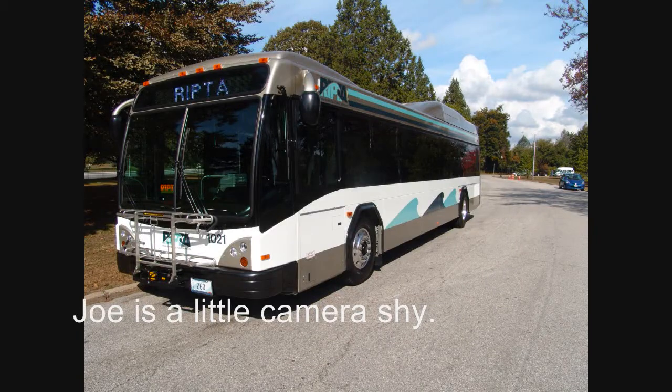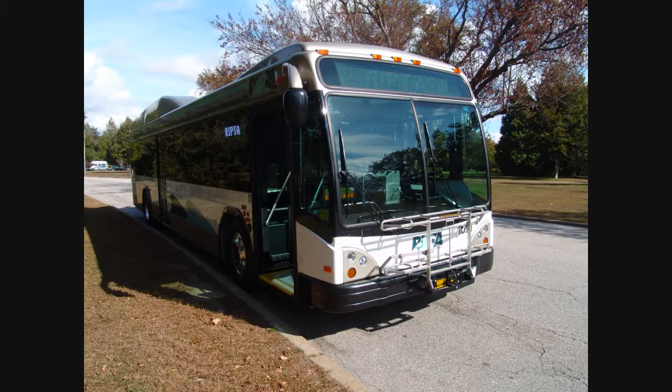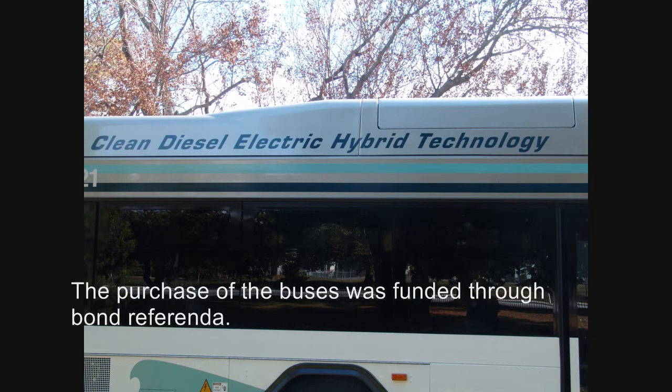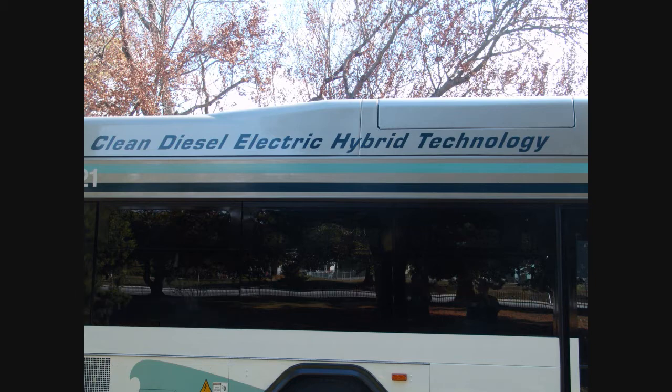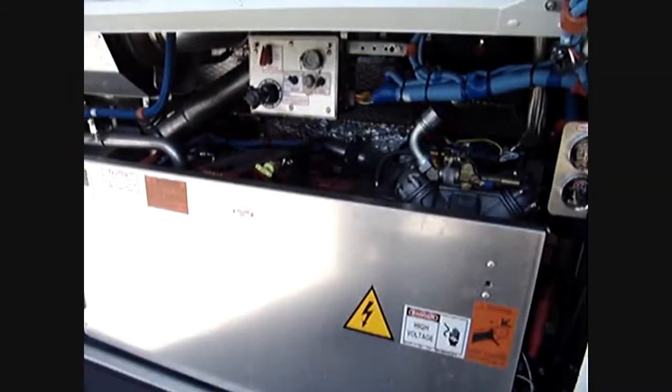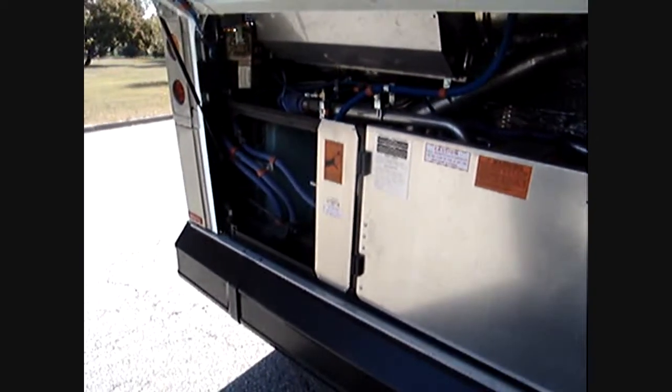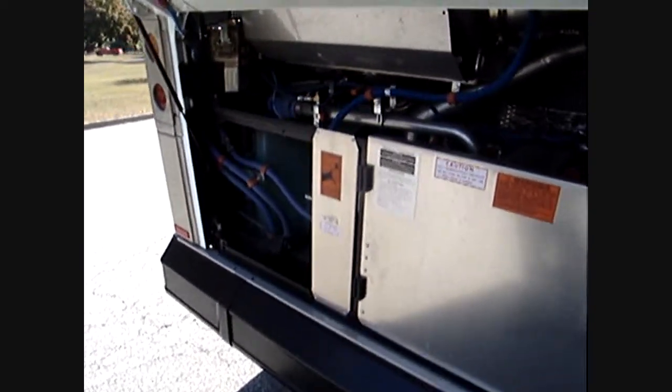How much more fuel efficient? How much less fuel do you expect these buses to use? We're contemplating probably a 30% reduction in fuel cost per vehicle. It all depends on the duty cycle — what I mean by duty cycle is where it's going to be. If it's downtown, it'll probably be a lot better, stop and go, because it's going to be using just electricity to move it.